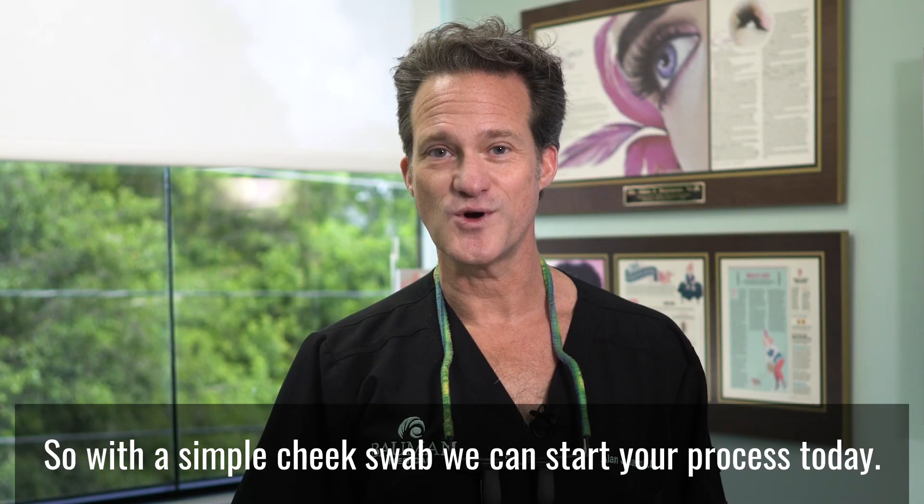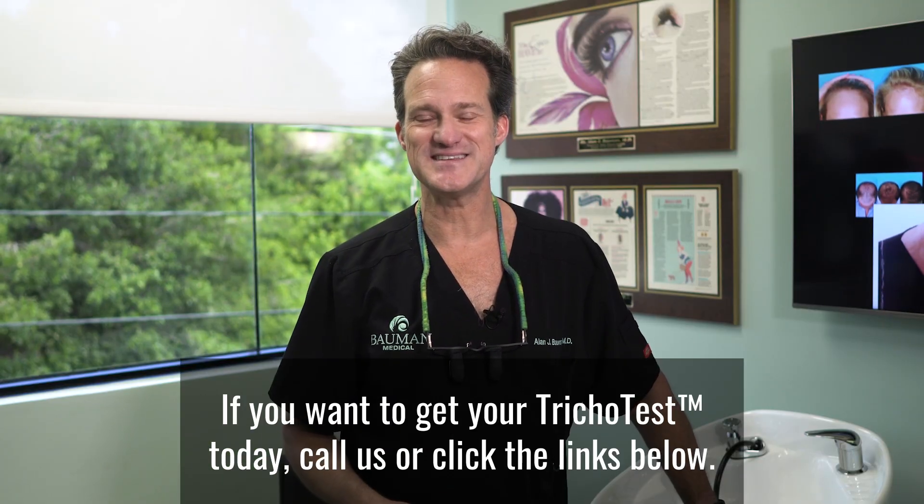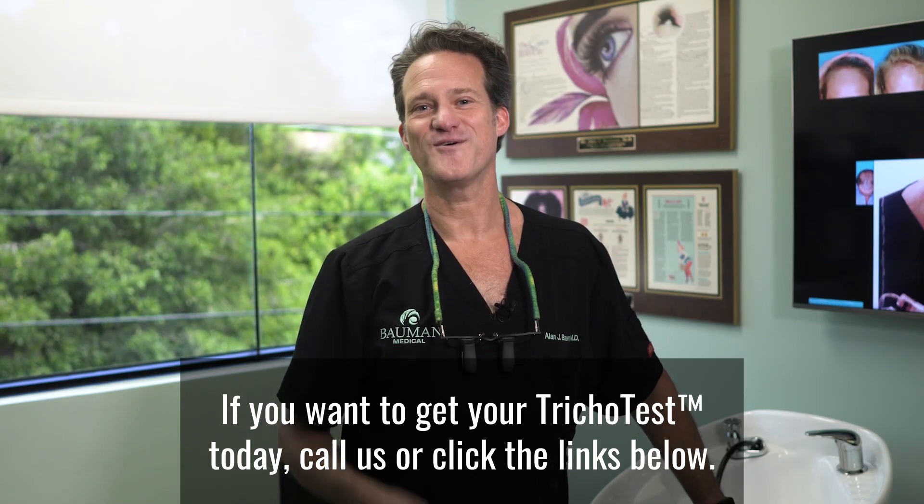With a simple cheek swab, we can start your process today. If you want to get your TrichoTest today, call us or click the links below.